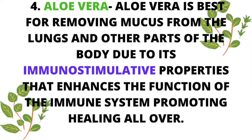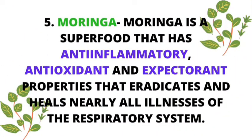Number four: aloe vera, also known as single bible. A wonderful, amazing super plant — beneficial for almost everything. Aloe vera is usually used in cosmetic procedures, very good for your skin for brightening skin tones, for tightening your skin, for improving skin elasticity, and great for your hair. But it's also wonderful for ingestion. Aloe vera is best for removing mucus from the lungs and other parts of the body due to its immunostimulative properties that enhance the function of the entire immune system, promoting healing all over. Add diced aloe vera to smoothies, to coconut water, sweet coconut water, and other cool beverages.